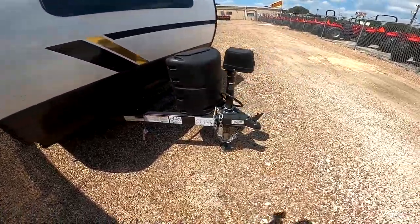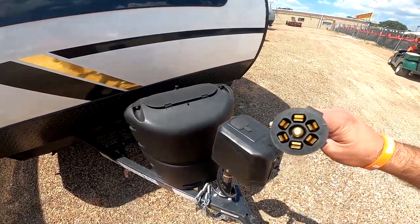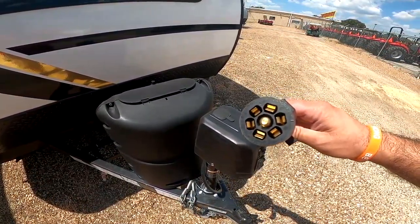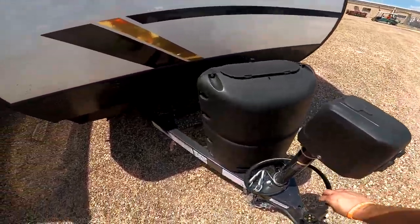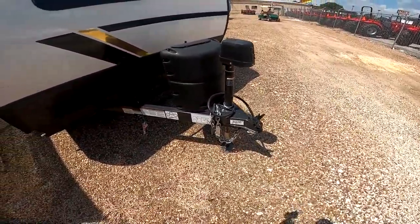This RV has a two-inch ball. You do want to make sure that your tow vehicle has a seven-way plug like this one. That will communicate your lights, your brakes, and if you have a direct line charge, it will charge your battery. Also make sure you have a brake controller. We also do have safety chains and a breakaway in case of worst-case scenario.